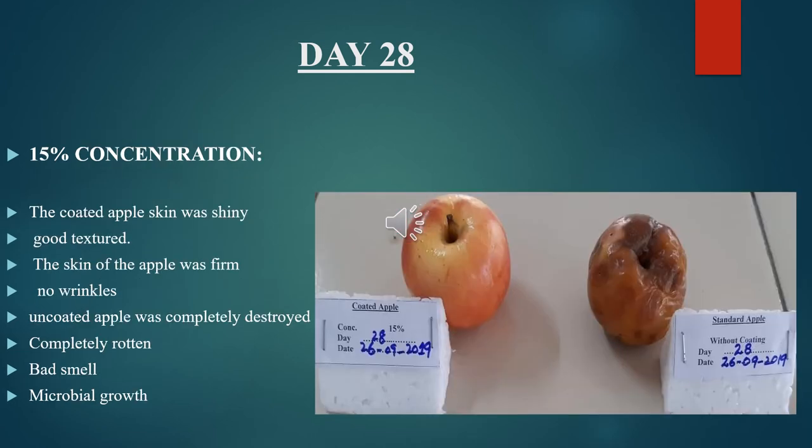Observational study for Day 28, 15% concentration: the coated apple skin was shiny, having good texture, firm, and with no wrinkles. The uncoated apple was completely destroyed — completely rotten, having bad smell and microbial growth.